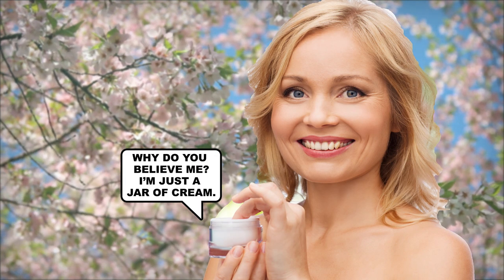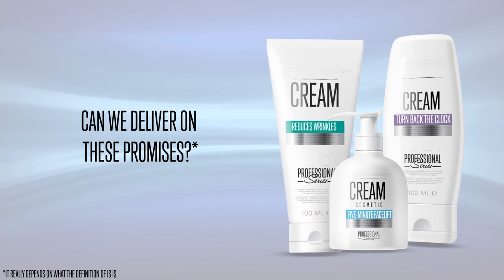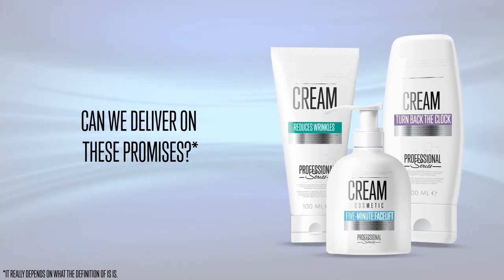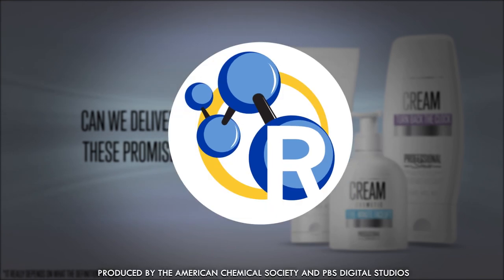What a younger, more perfect looking you. Over the counter anti-aging creams promise to smooth out that prune face and defy gravity. They claim to reduce the appearance of wrinkles, give you a 5-minute facelift, and turn back the clock. But here at Reactions we say, show us the science.